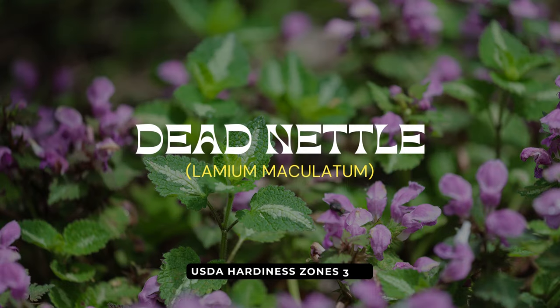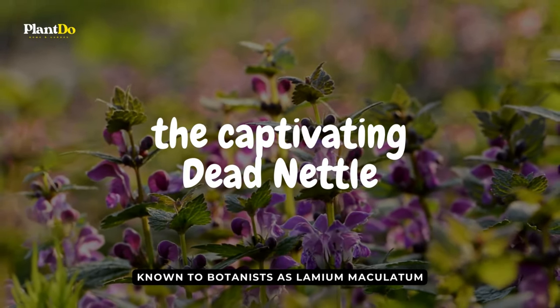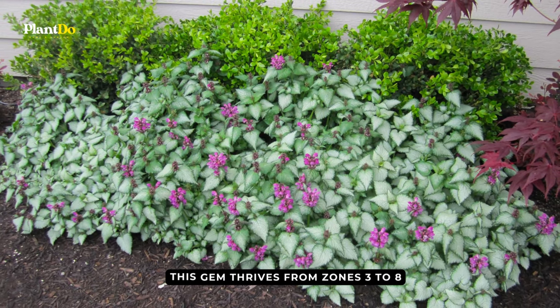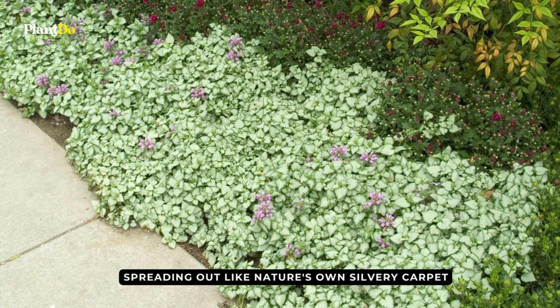As we continue our journey through nature's shade-loving marvels, let's unveil another star, the captivating dead nettle. Known to botanists as Lamium maculatum, this gem thrives from zones 3 to 8. Spreading out like nature's own silvery carpet, dead nettle is adorned with delightful pops of color when it blooms in early summer.